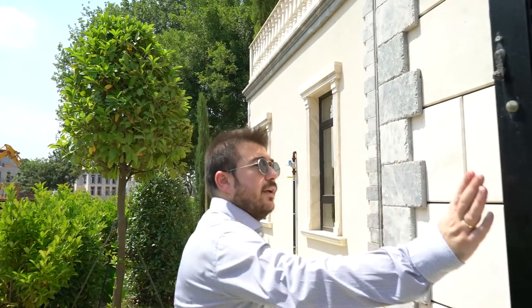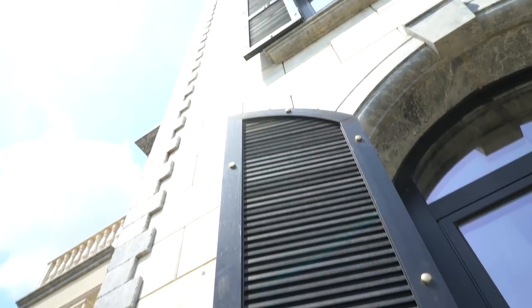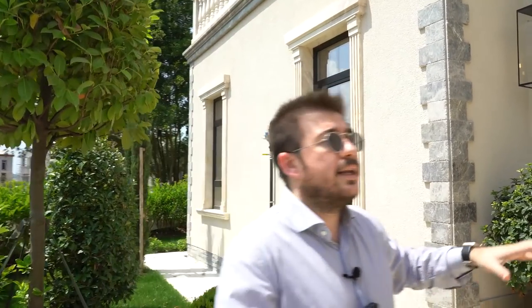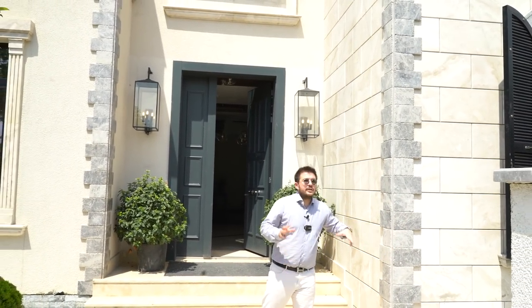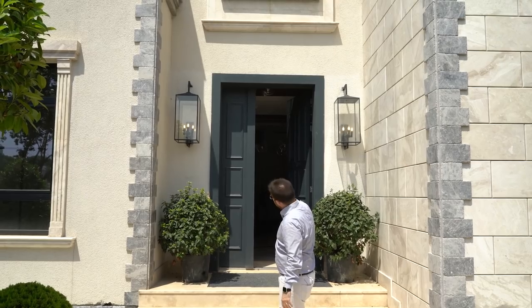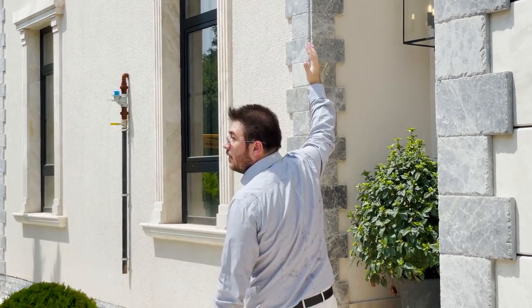We have black shutters and grilled windows throughout the whole house. They have never used any artificial product, inside or outside. All of them are natural stone — only natural items have been used in the house. This is the main door, which is blue, and we see a high ceiling at the door and throughout the rest of the house as well.